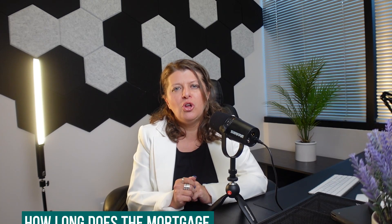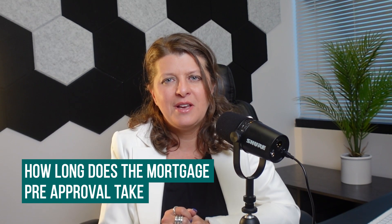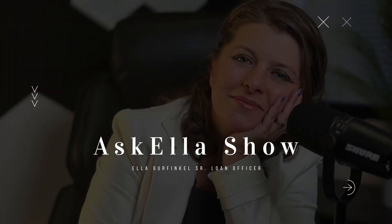So here's the question of the day: how long does the mortgage pre-approval take? And that, my friends, is a million-dollar question, and I'll tell you why. Hi there, I'm Ella Gerfinkel, Senior Loan Officer with TML at Fairway, and this is my Ask Ella show.